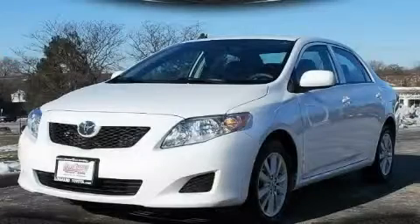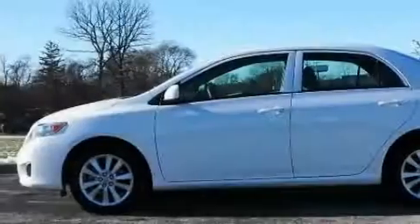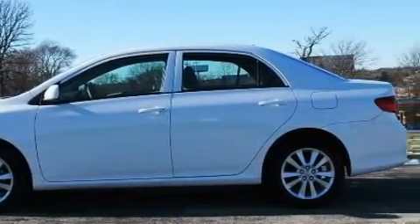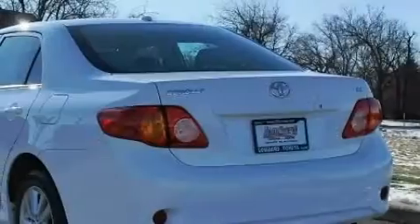This is a 2010 Toyota Corolla. This Toyota's list of numerous features includes power windows, cruise control, satellite radio, rear curtain airbags, an anti-lock braking system, and this vehicle has fewer than 21,000 miles on the odometer.